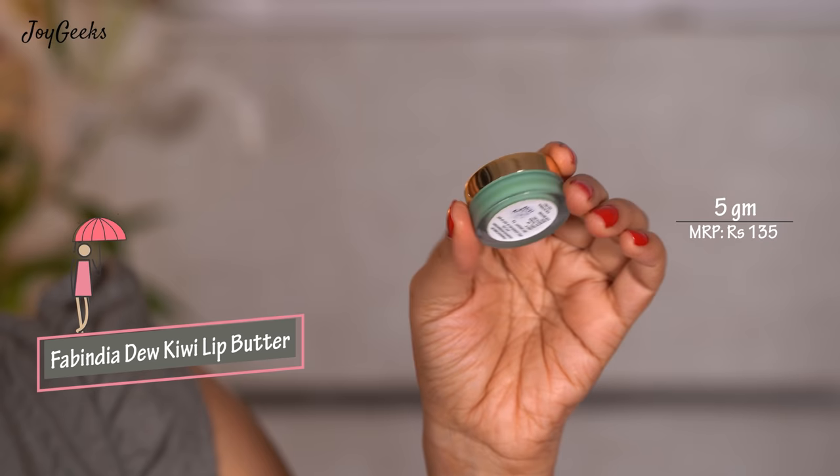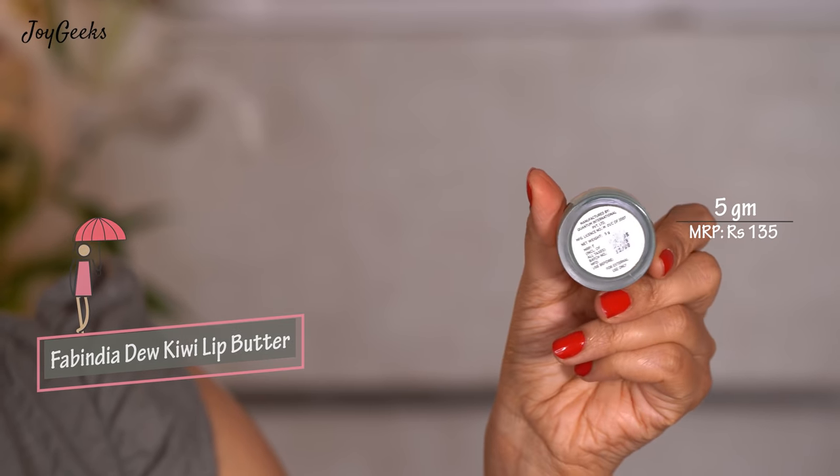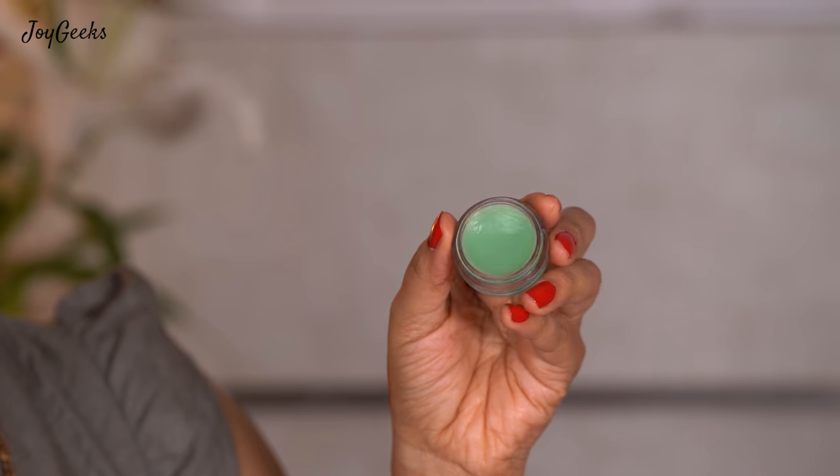The next one is again an Indian brand that I've absolutely loved — they have a great clothing line too, and also some skincare products. From their skin range I love this lip balm — it's FabIndia's Kiwi Lip Butter, and it's only ₹135 for 5 grams. It's a very different fragrance — kiwi is something I hadn't tried before so I went and got it. It is very well moisturizing and takes care of the lips for a good amount of time. You should try this. Even if you're not on a budget, it's genuinely a good product — so why not? It's only ₹135.